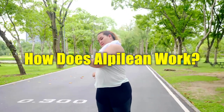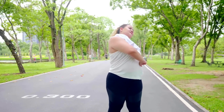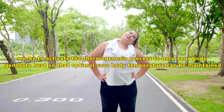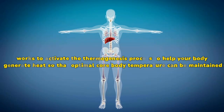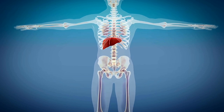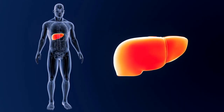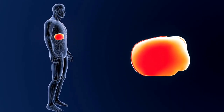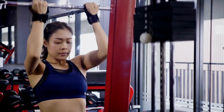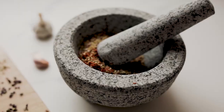How does Alpilean work? The science behind Alpilean is based on the IceHack method. The Alpilean IceHack method works to activate the thermogenesis process to help your body generate heat so that optimal core body temperature can be maintained. Inner body temperature, also known as core body temperature, is the temperature of your internal organs and can vary throughout the day depending on your body's functioning. Maintaining optimal inner body temperature is important for your overall health. Low core body temperature can disrupt your metabolic activities and lead to weight gain, so inner core body temperature plays an important role in weight management.